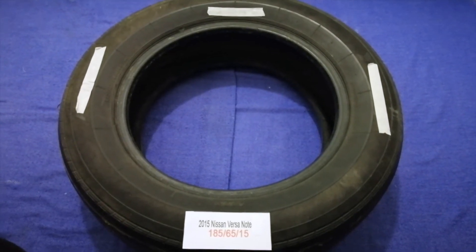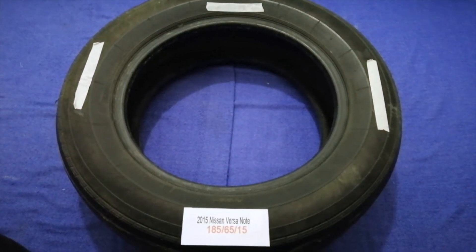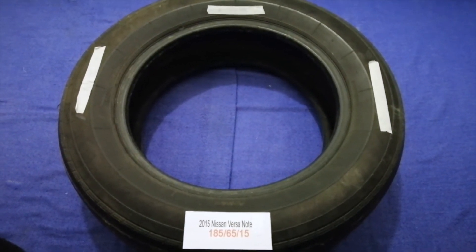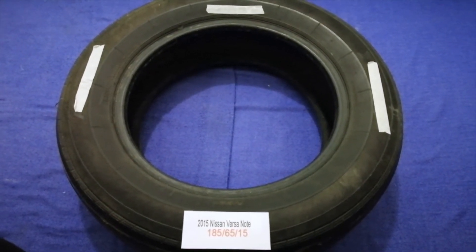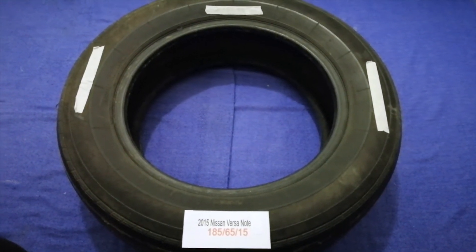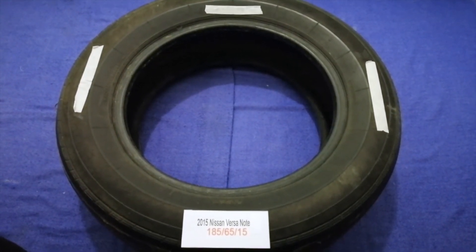Replacing your tires regularly is very important in order to keep you safe on the road. So once again, the tire size for your 2015 Nissan Versa Note is 185/65/15.